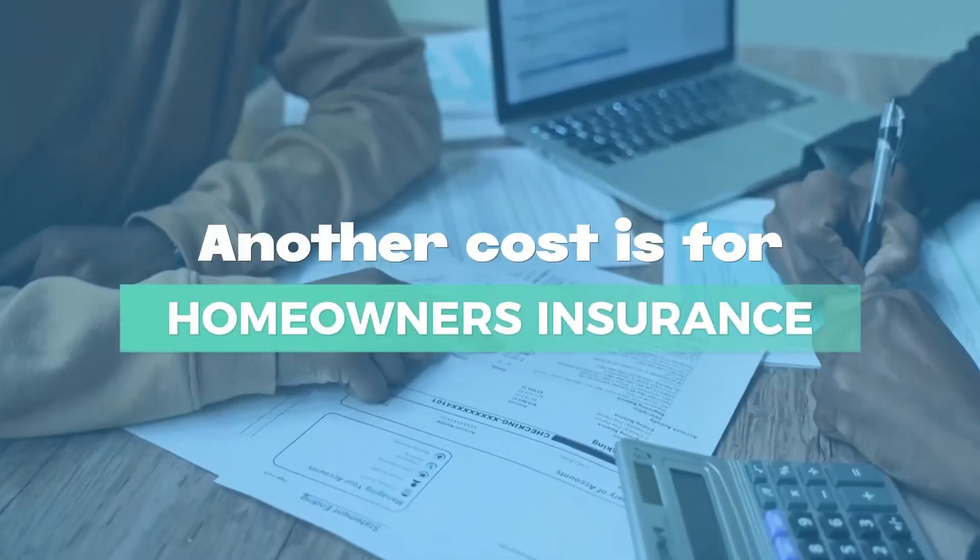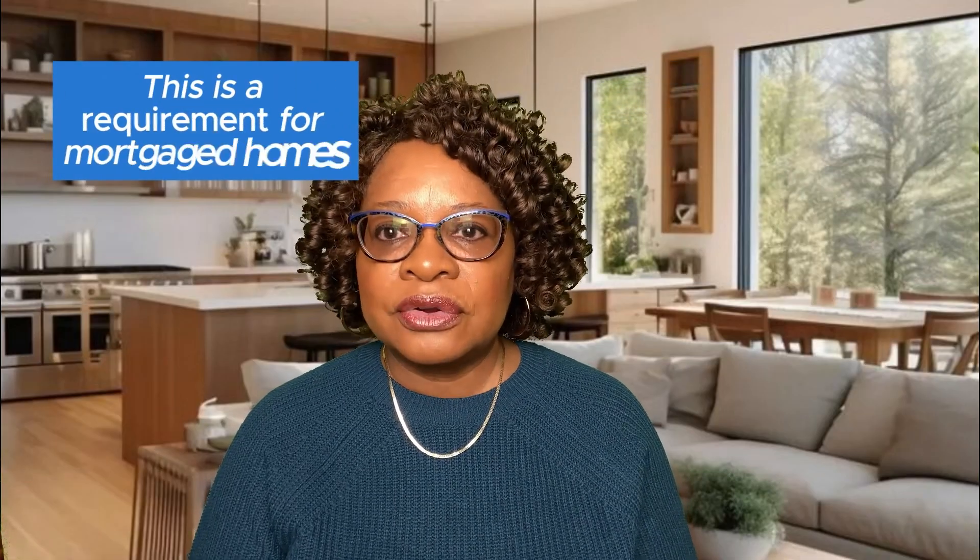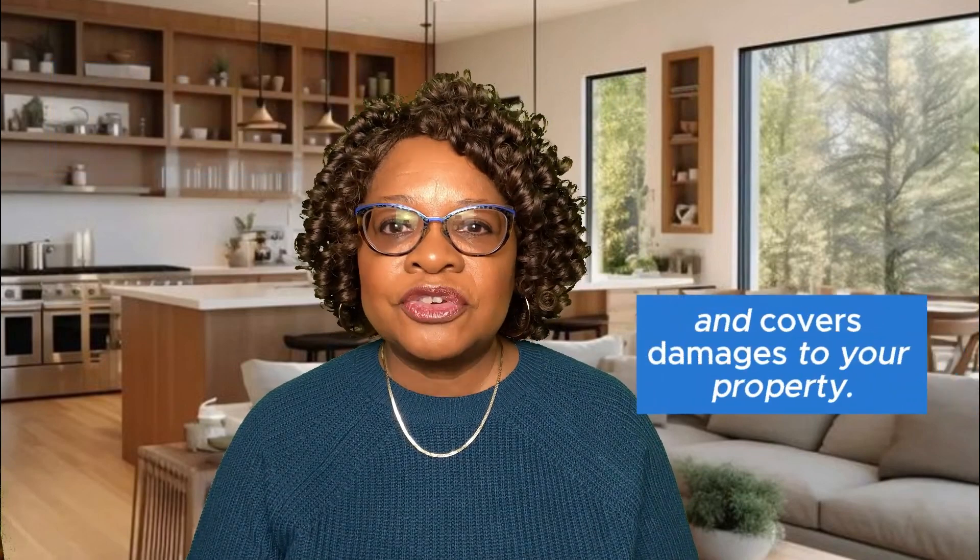Another cost is homeowners insurance. This is a requirement for mortgaged homes and covers damages to your property. The cost varies based on your home's value and the level of coverage you choose.